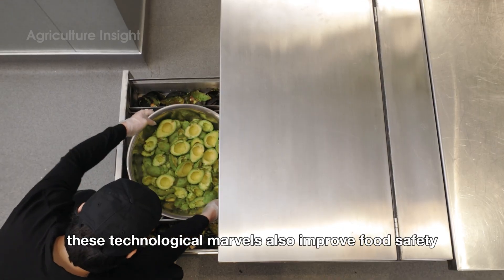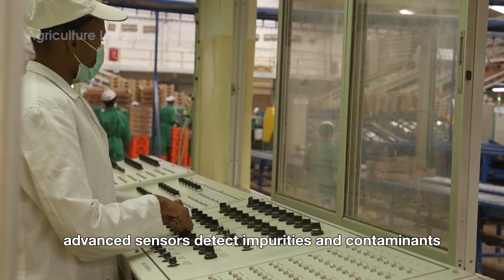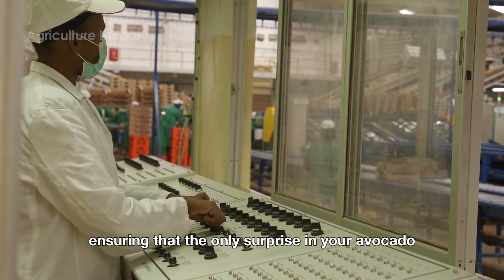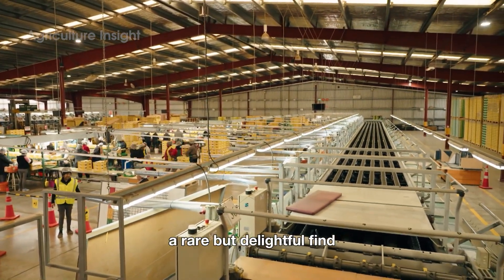These technological marvels also improve food safety. Advanced sensors detect impurities and contaminants, ensuring that the only surprise in your avocado is the occasional double pit — a rare but delightful find.